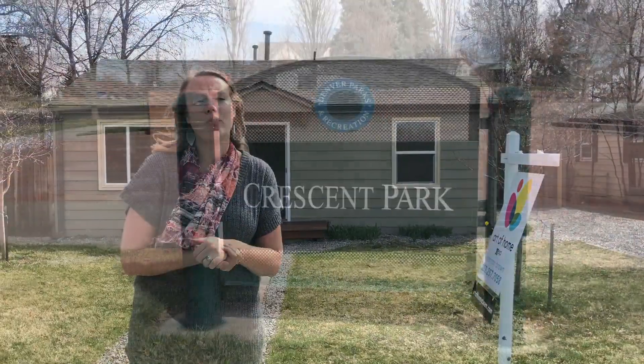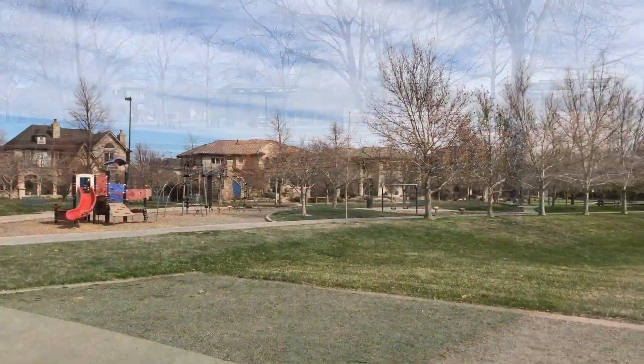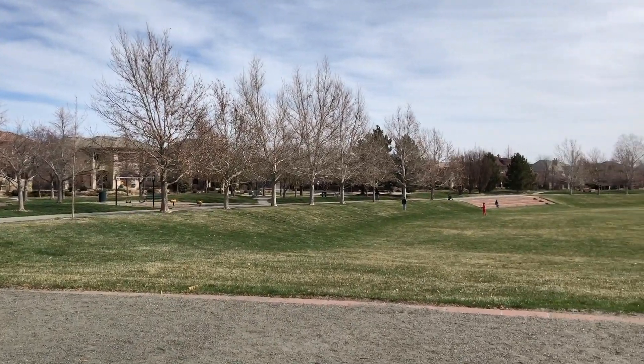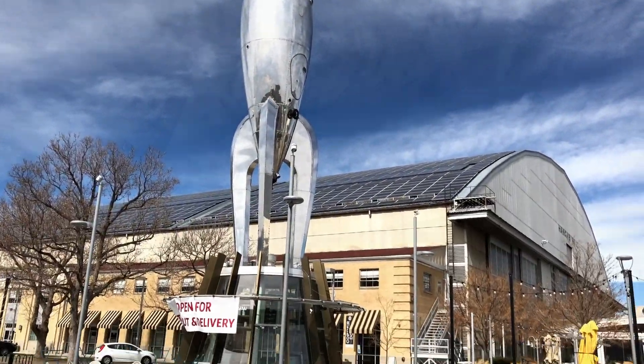We're about five minutes from Lowry, 15 minutes from downtown. We have 800 acres of open space with 18 parks. Tons of shops, and there's a really good ice cream store — fantastic.